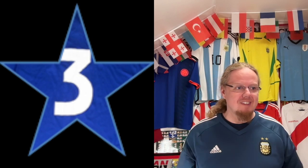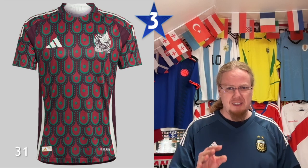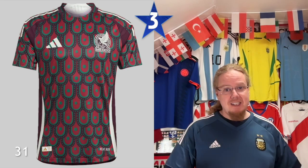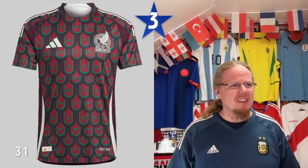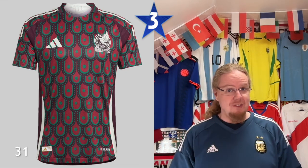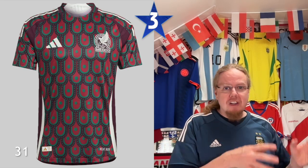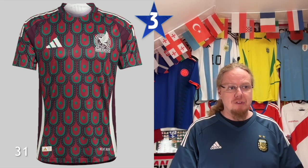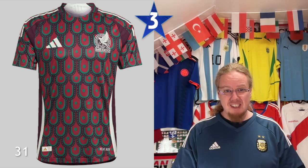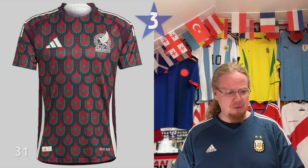Let's go over to the three-star jerseys: Mexico. I've been going back and forth on this one. There's something really cool in there — this feather pattern that is kind of Aztec-related, that's actually a really nice idea, but it's so in your face. If this was a subtle pattern, or if you want to go with the traditional dark red that Mexico used to have, you could use that and make a subtle pattern. So much in your face, not really digging that one. Idea great, execution poor, I'm sorry to say.